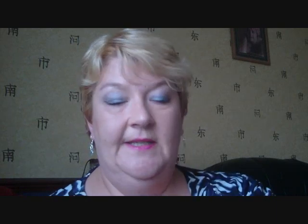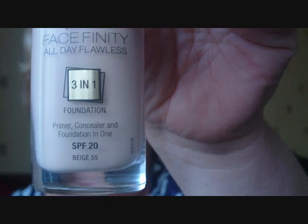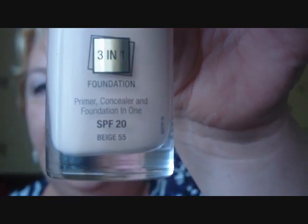I did get another foundation. Max Factor have brought out a new one — Face Finity All Day Flawless, three in one. It primes, it conceals, and it's a foundation all in one. It's got SPF 20. Lovely glass bottle, lovely packaging, lovely clear lid, and a fantastic pump. My colour is Beige 55. They have quite a good colour range. We'll be doing a demo and a review on that. It was £8.99 on offer — I think it'll be about £11.99 normally, which is average for higher-end drugstore foundations.